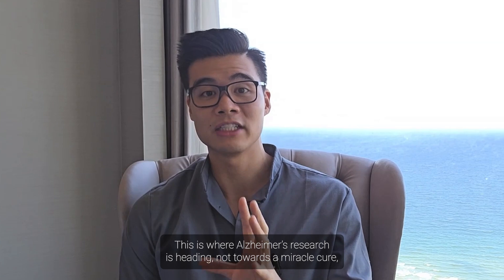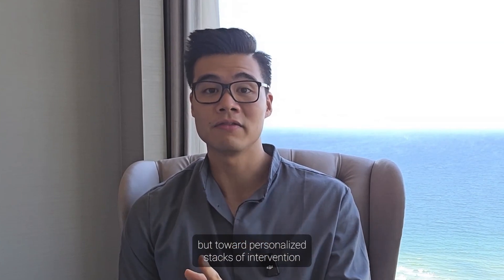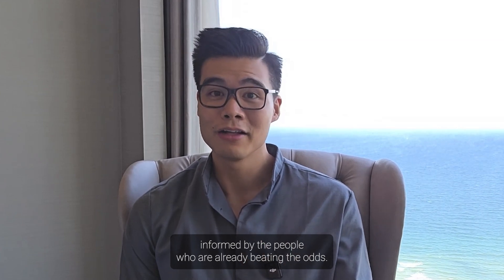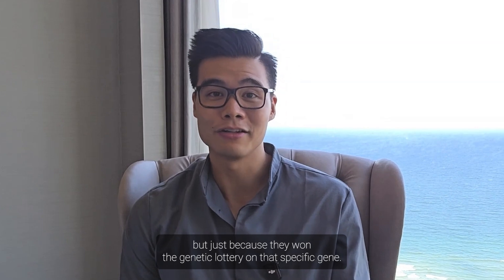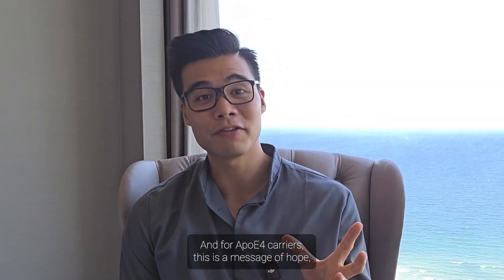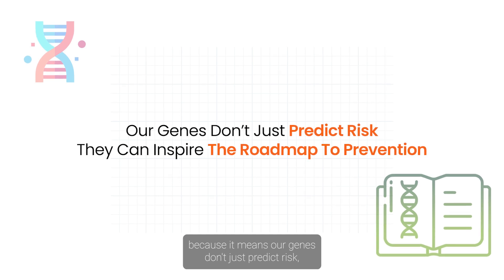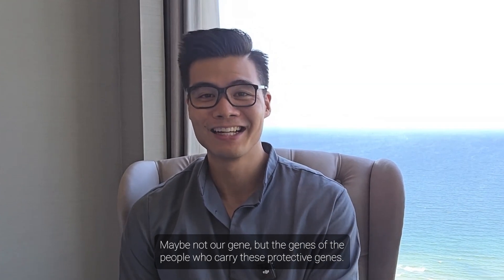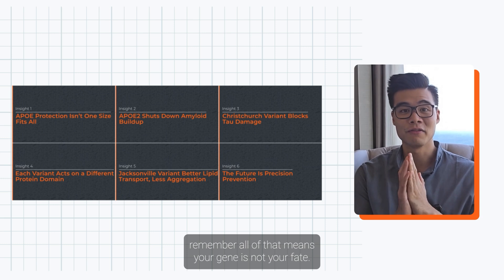This is where Alzheimer's research is heading — not towards a miracle cure, but towards personalized stacks of intervention informed by the people who are already beating the odds, not because of interventions they do, but because they won the genetic lottery on that specific gene. For APOE4 carriers, this is a message of hope: our genes don't just predict risk — they can inspire a roadmap to prevention. Your gene is not your fate.